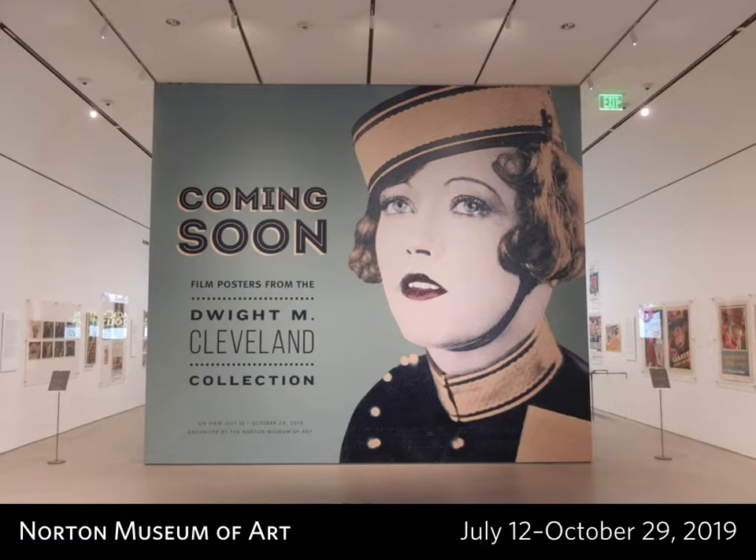This is a brief overview of Coming Soon: film posters from the Dwight M. Cleveland Collection, open at the Norton Museum of Art in West Palm Beach, Florida, from July 12th through October 29th, summer of 2019.